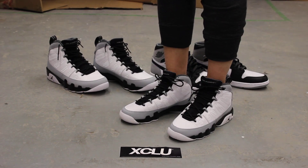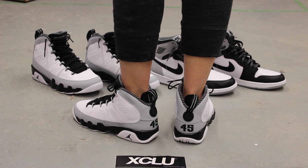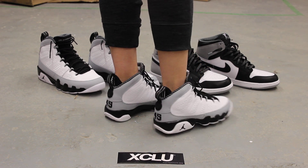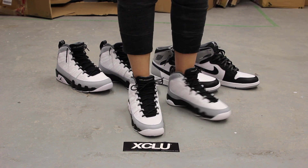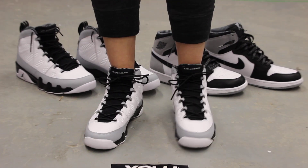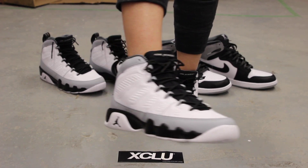Alright ladies, so this is what the Jordan 9 Retro Barons look like on feet. We did do an unboxing video for the men's Air Jordan 9 and the men's Air Jordan 1 as well, so if you want to check that out, you can go check that out first. We are filming in HD, so switch your settings to 1080p to get a better look at the shoe.